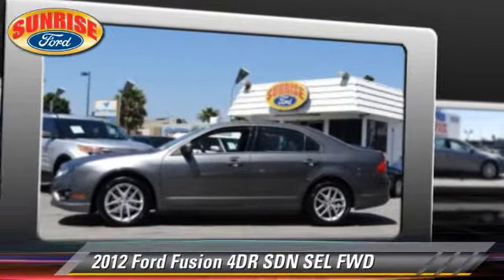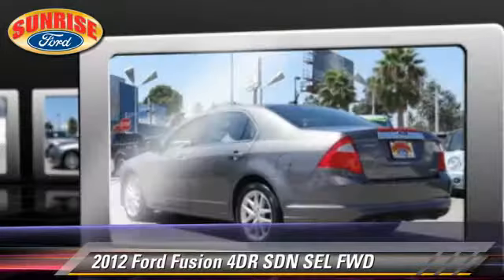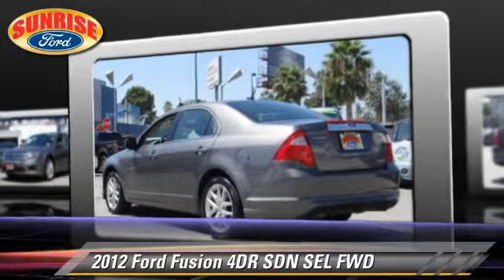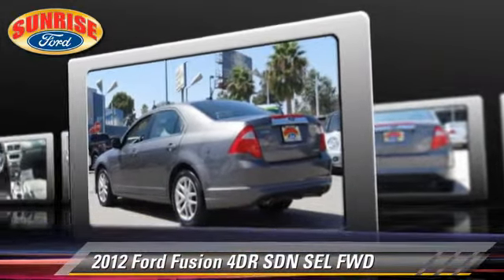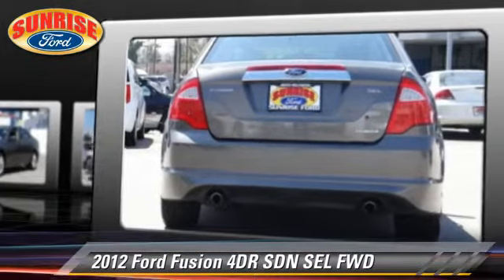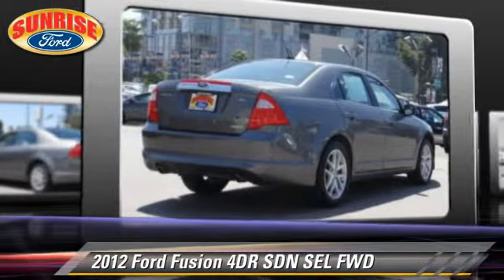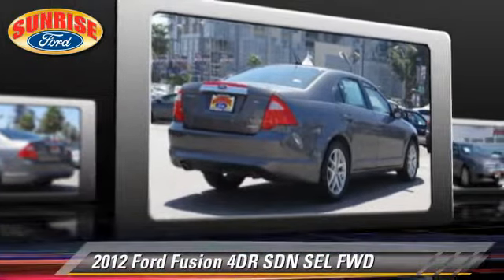The 2012 Ford Fusion SEL, with an automatic transmission. This front-wheel drive sedan, with fewer than 70,000 miles on the odometer, is well equipped. This Ford features alloy wheels, a sunroof, and tilt wheel.